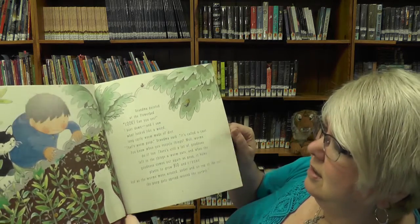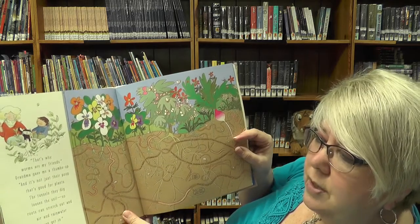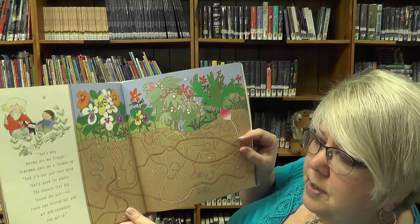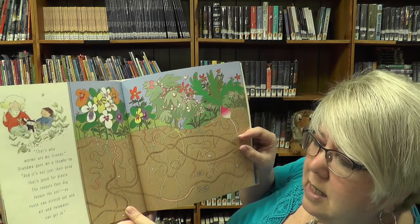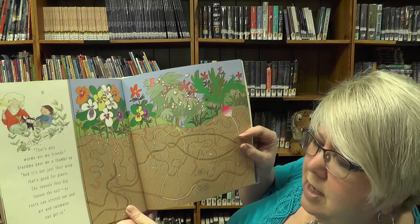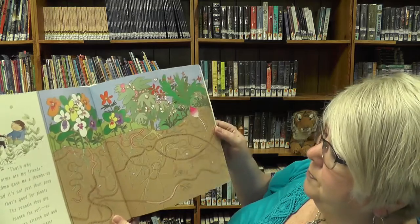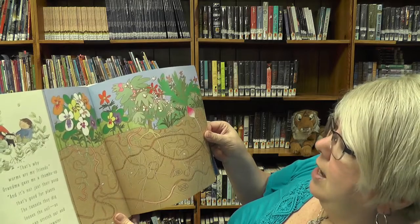Eww! That's why worms are my friends. Grandma gave me a thumbs up. It's not just the poop that's good for plants. The tunnels they dig loosen the soil so roots can stretch out and air and rainwater can get in. Look at all the tunnels they dig. Wow!